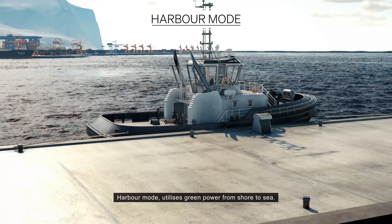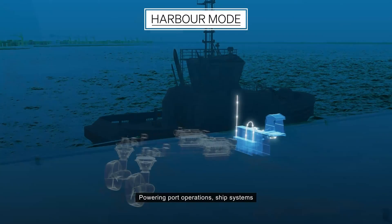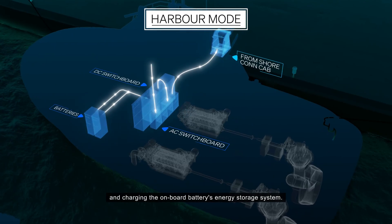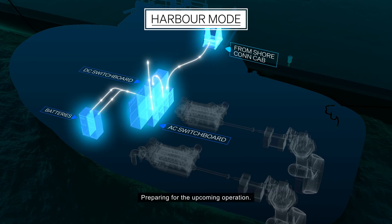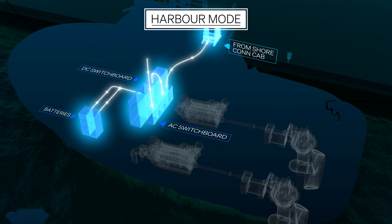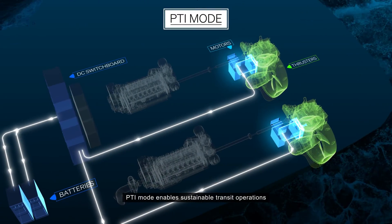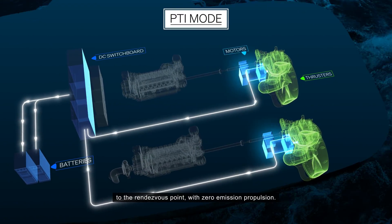Harbour mode utilizes green power from shore to sea, powering port operations, ship systems and charging the onboard batteries energy storage system, preparing for the upcoming operation.